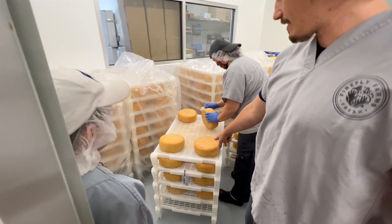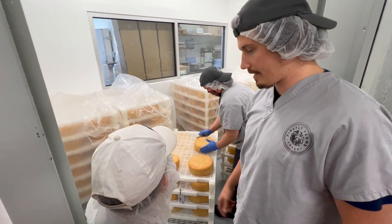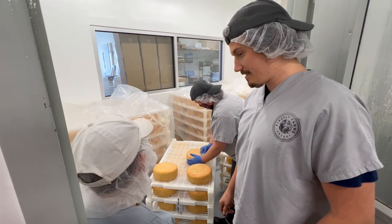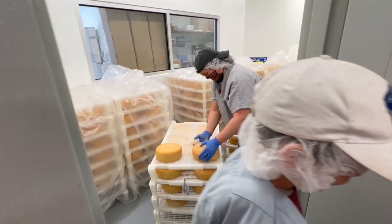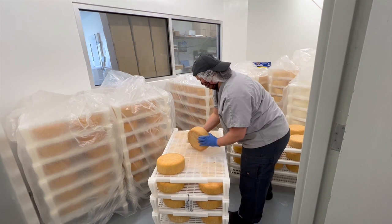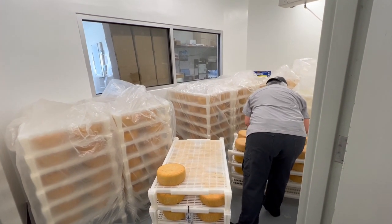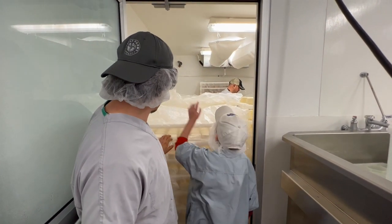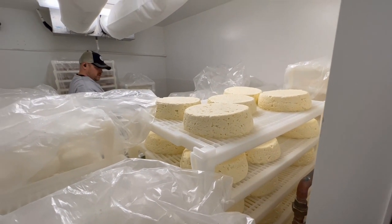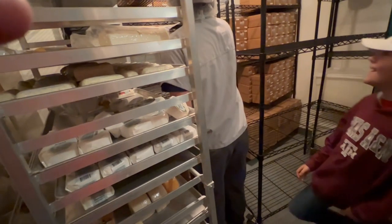Some cheeses are aged for different lengths of time under different conditions. This large wheel weighs about 20 pounds. It was made in January of this year and it'll be ready to eat in about August — so it's not ready yet. In some cases, there can be extra ingredients added, like herbs or fruits. Some cheeses don't require a culture, and sometimes an acid is used to create the curds, or an acid and rennet combination. While some manufacturers may add artificial preservatives, Firefly Farms does not.